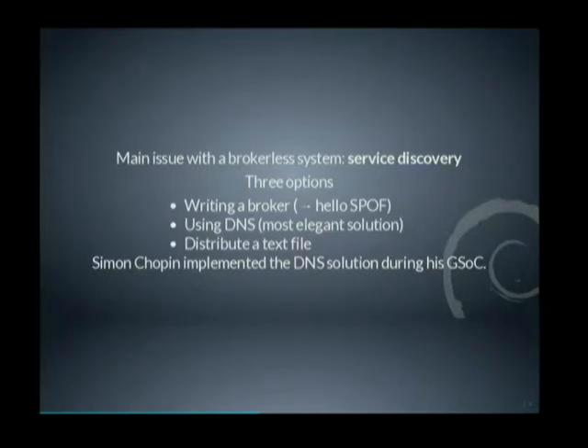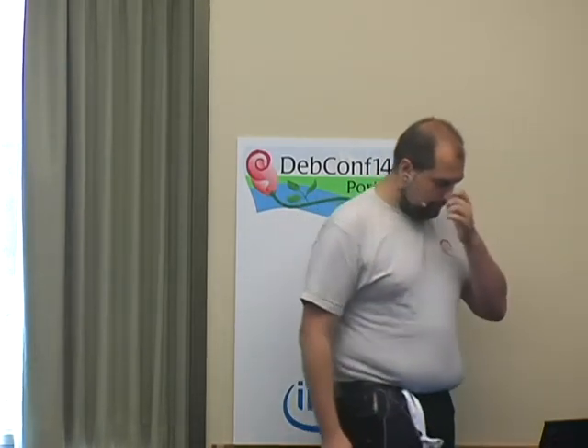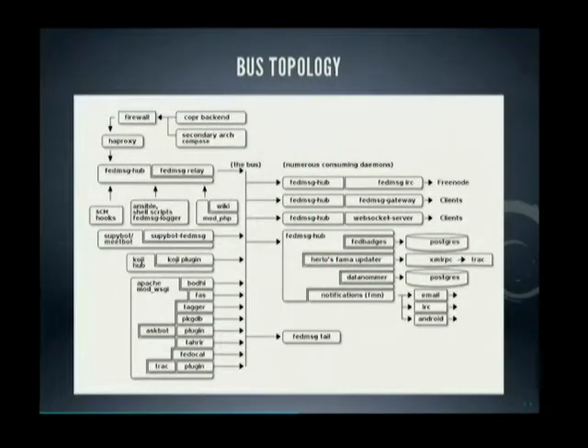There is also an issue with service discovery. You can write a broker, which gives you back your single point of failure. You can use DNS, which means everyone can say 'I added a new service — let's use this SRV record to get to it.' Or you can distribute a text file. Last year, during Google Summer of Code, I mentored Simon Chopin, who implemented the DNS solution for integration of FedMessage in Debian. The Fedora people, as they control their whole infrastructure, just distribute a text file with the list of servers that are sending FedMessage messages.